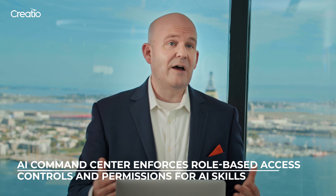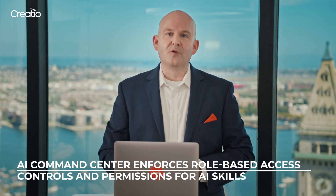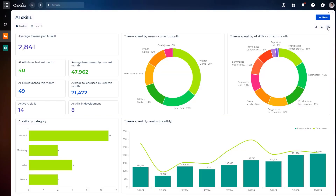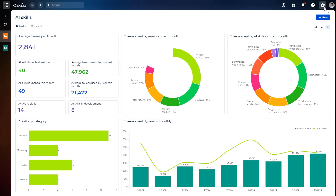AI Command Center also offers robust administrative capabilities. It enforces role-based access controls, allowing administrators to define which users can access Co-Pilot. Co-Pilot enforces strict permissions for AI skills, providing granular control over how it can access specific data. Co-Pilot also equips administrators with comprehensive monitoring features, offering insights into how AI skills are being used across the organization. And of course, you have complete visibility into your AI consumption — you can easily track how many AI tokens are being used by different users and different AI skills.